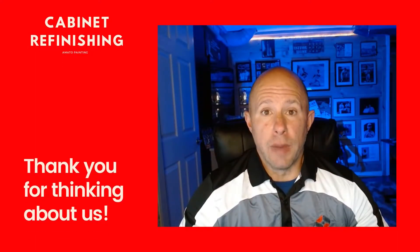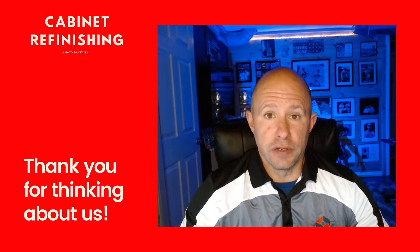Hi, I'm Ryan Amato from Ryan Amato Painting. I wanted to thank you for thinking about us for your kitchen cabinet refinishing needs.